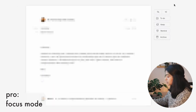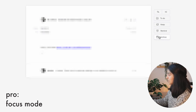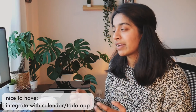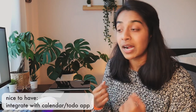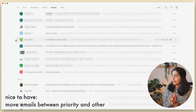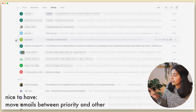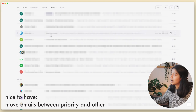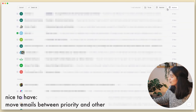Focus mode blurs out all of the other distracting elements and just shows you each message at a time, so you can individually and quickly sort through all of your emails. The intention of this app seems to be to keep your inbox as empty as possible and have important messages tucked away or stored as a reminder for later. What I would love to see is for the reminders to integrate with a calendar or to-do app. I also wish there was the ability to move emails between the priority and other inbox — right now it seems automatically determined, but there are promotional emails here that should be in the other category.